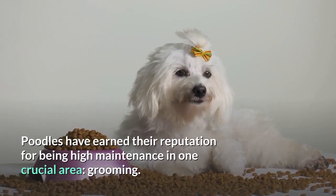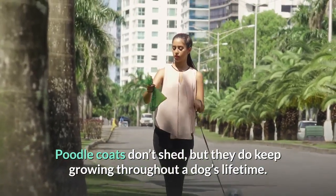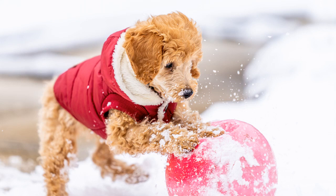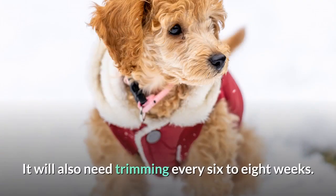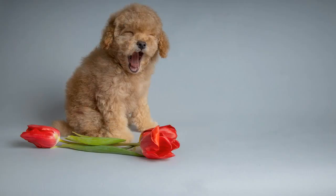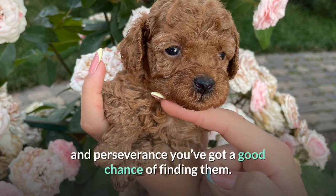Coat Type and Coat Colors. Poodles have earned their reputation for being high maintenance in one crucial area: grooming. Poodle coats don't shed, but they do keep growing throughout a dog's lifetime. Your toy poodle's coat will need brushing every day to keep on top of tangles and sweep away dirt and debris, and will also need trimming every 6 to 8 weeks. The coat colors include apricot, black-blue, brown, and many more. They list an astonishing 18 acceptable two-tone coat combinations in their breed standard, so with patience you've got a good chance of finding the color you want.